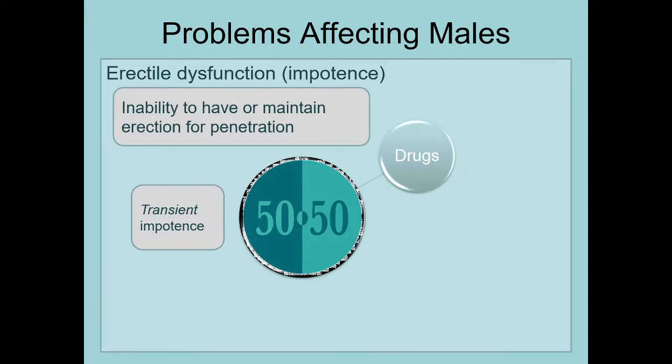Transient impotence can be caused by drugs. Common culprits include alcohol, which actually interferes with sexual responding — so the fact that we often drink before sexual encounters is kind of funny, because it can boost the likelihood of, on the male side, loss of erection, and on the female side, lack of responsiveness. Certain prescription medications can also cause transient impotence. If a man starts taking a prescription medication and experiences this as a side effect, it's important to tell the doctor because it can be a symptom of interfering with blood pressure or blood flow.